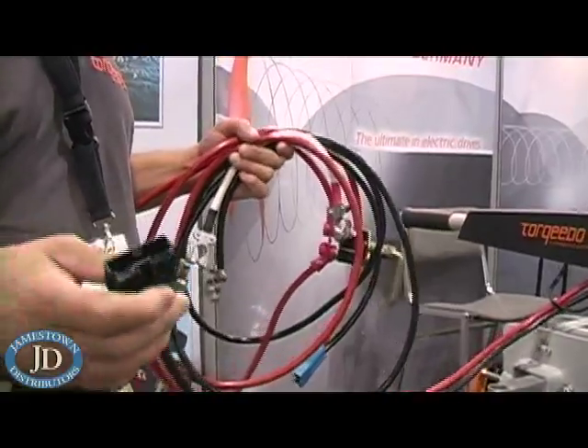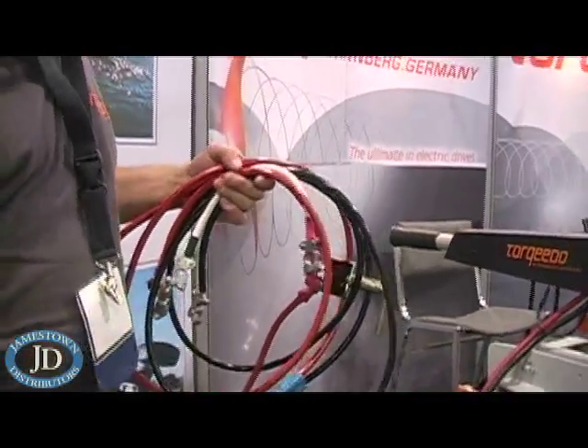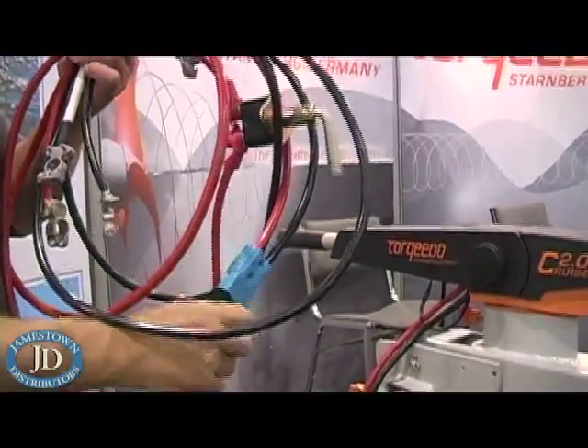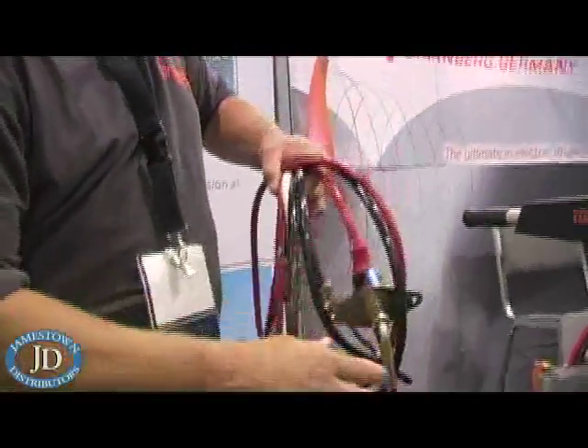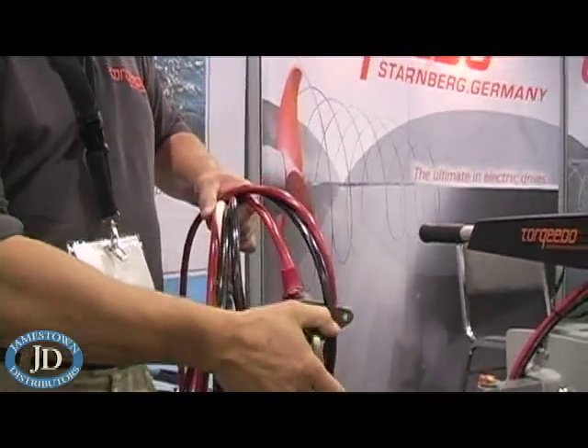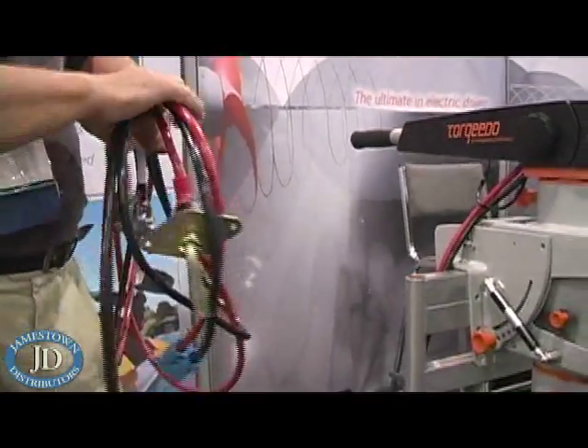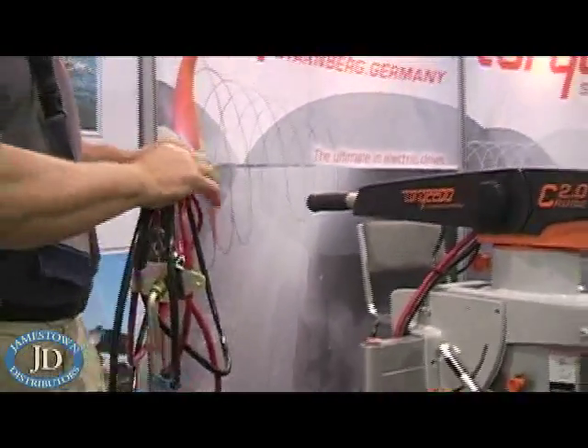We do sell extension cables as well if you have a longer distance to reach. We use quick-release connections, which are really nice marine-grade connectors, and we also provide a battery shutoff switch so you can kill power to the battery for safety.